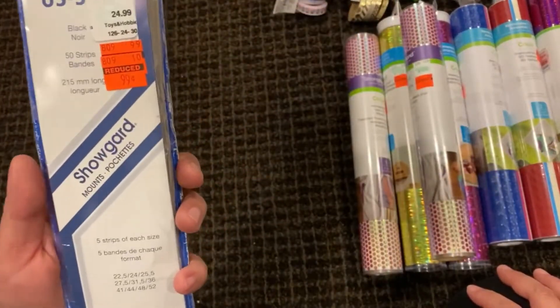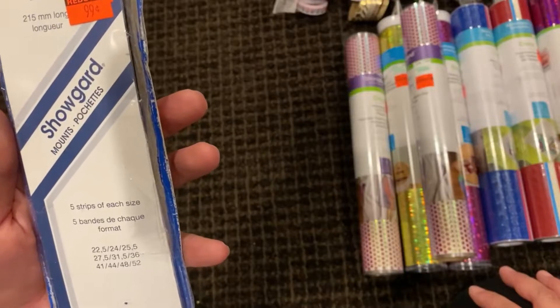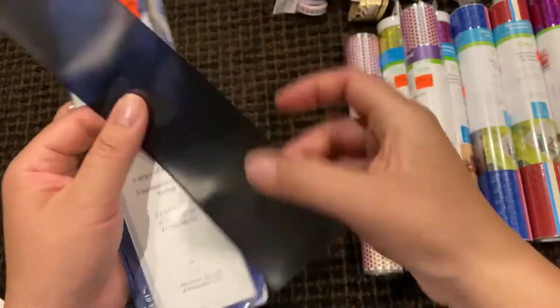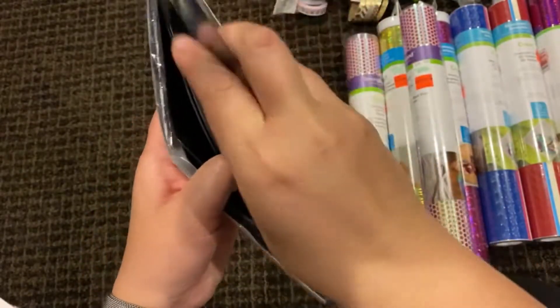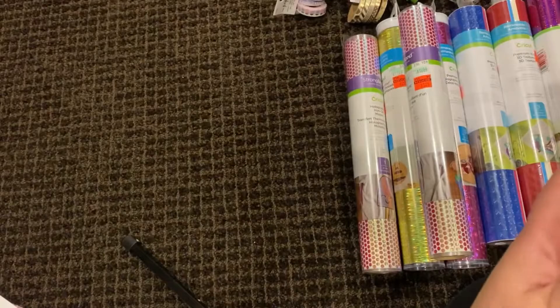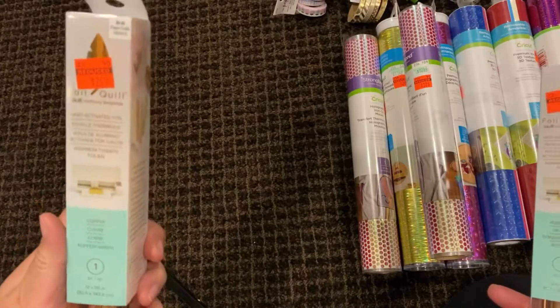Something you might find unusual — I do collect postage stamps, so these are stamp mounts. It was marked down to 99 cents, basically from $25, which is an awesome price. It's a little display panel for your strips of stamps and I definitely use these, so I was really excited to find this. There are different sizes in here.